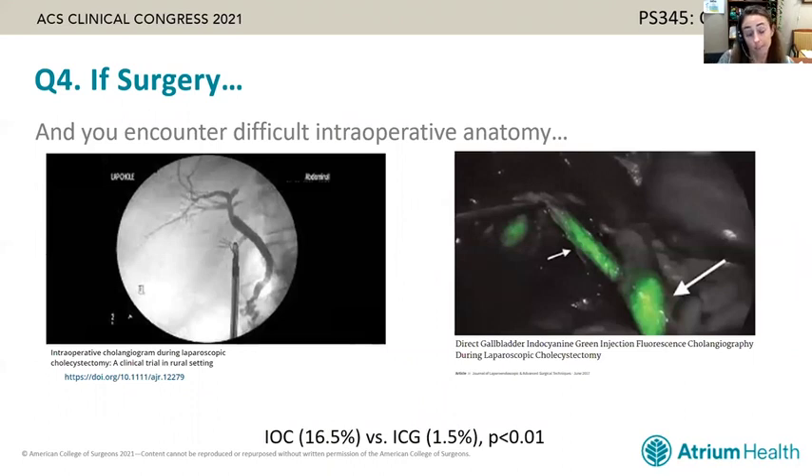For the patient assessed as a reasonable surgical candidate — now in the operating room with difficult intraoperative anatomy — there are multiple ways to address this. Two of the most common are intraoperative cholangiogram versus ICG fluorescence. ICG requires appropriate equipment and administration prior to surgery. In a systematic review comparing failure rates, intraoperative cholangiogram has a higher technical failure rate than ICG, an important factor when anticipating difficult anatomy.